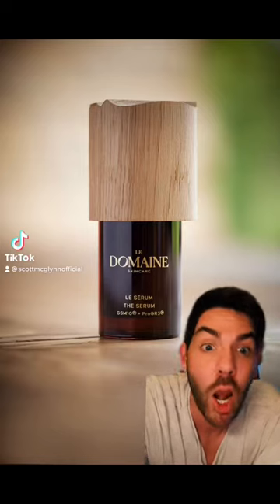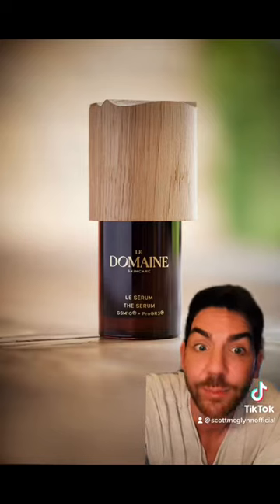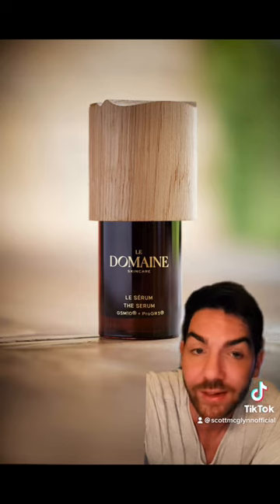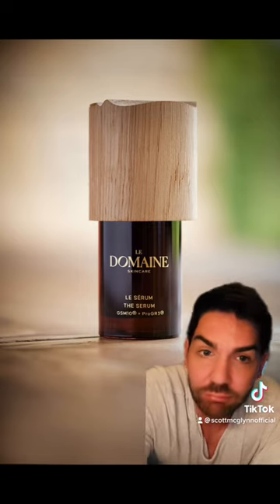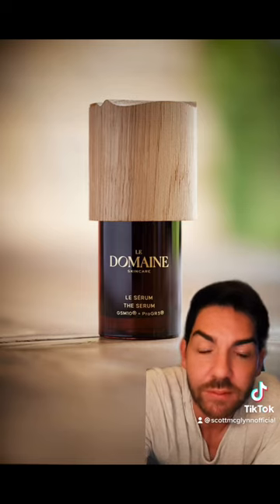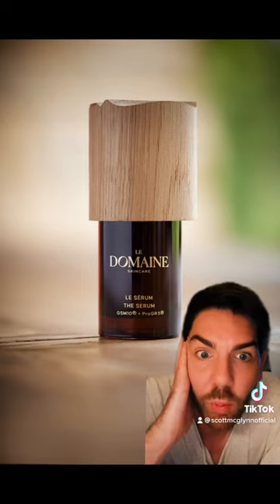I've been seeing a lot online about Brad Pitt's new skincare range — and does it come with a price tag? What does it do? Is it a miracle? Like, what does it do?